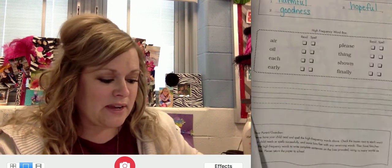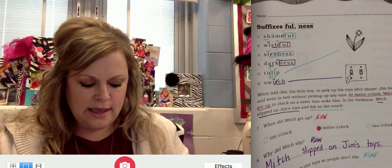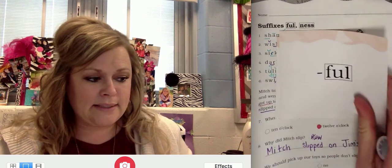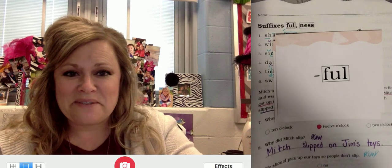Thank you, second grade. Don't forget about your new suffixes today. Suffix N-E-S-S — suffix ness, which means quality of. And suffix -FUL — suffix F-U-L — that means full of. Thanks, everybody.